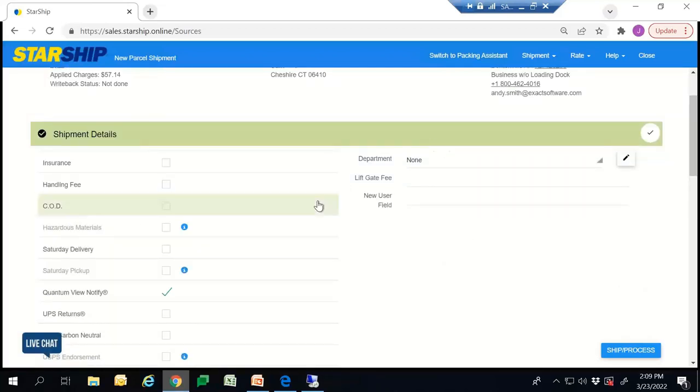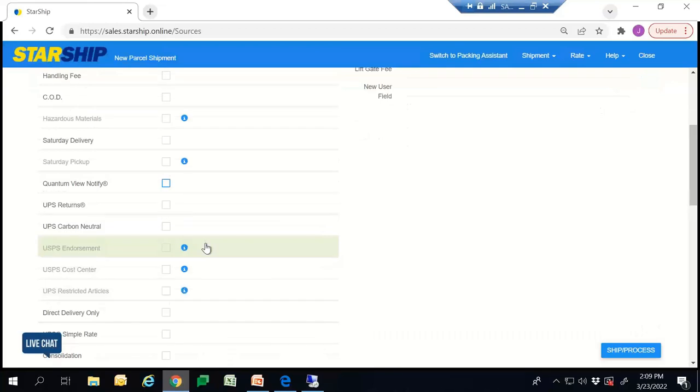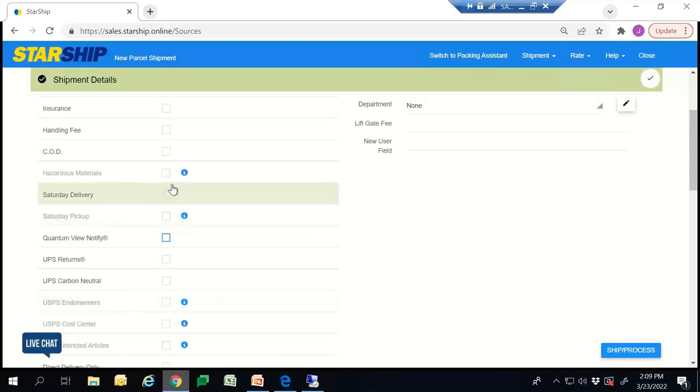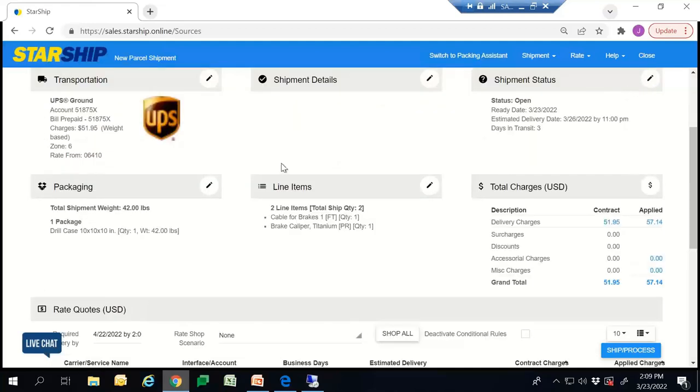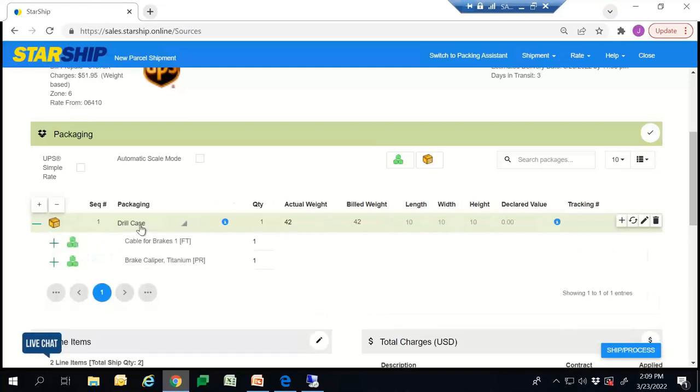If we go over to the shipment details, this is where you'll be able to add any additional information such as insurance, content value notifier, or any of these items. You can default any of these items to automatically turn on for every shipment, or the shipper can manually come in and click on that before processing. If we go over to packaging, you'll see that we provide a packaging database that saves your dimensions, erasing the need to manually input that information. If you want to add an additional box, it's super simple — you just hit this box icon and choose from your predetermined boxes.